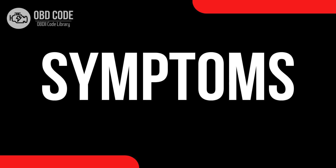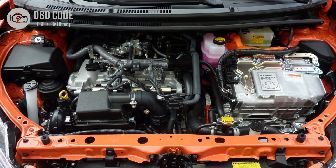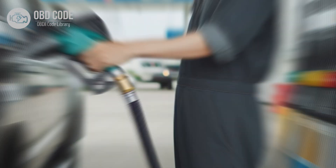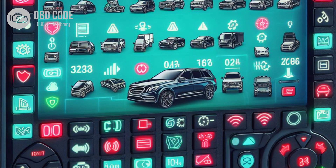Code P0661 symptoms: 1. Illumination of the check engine light. 2. Engine may run rough or experience hesitation during acceleration. 3. Decreased engine performance, particularly at low or high RPMs. 4. Reduced fuel efficiency. 5. Other related trouble codes may be present.